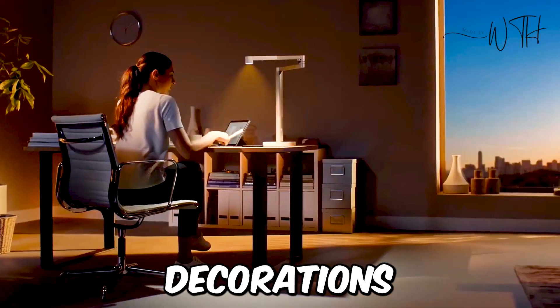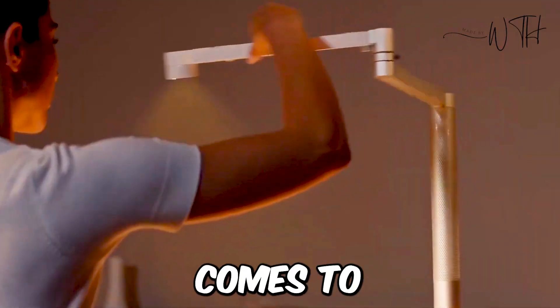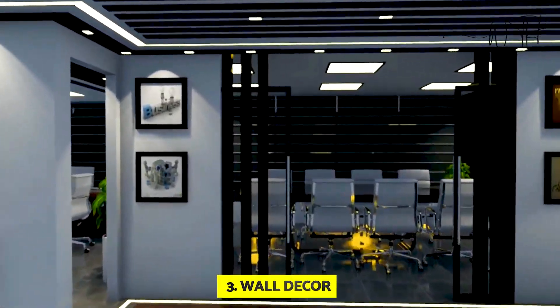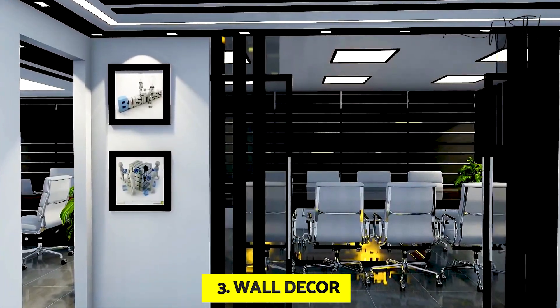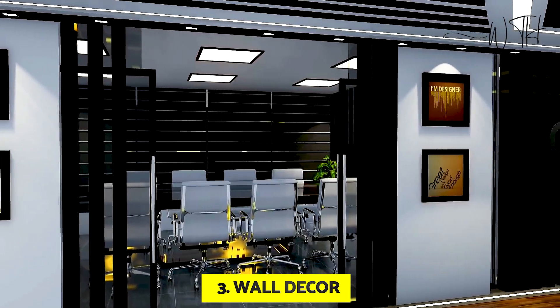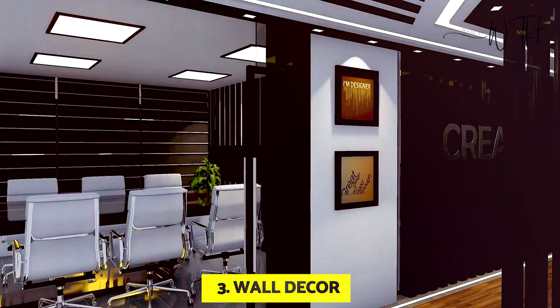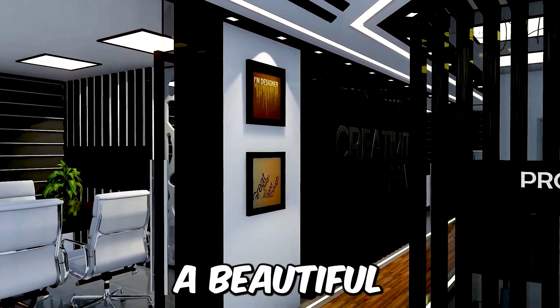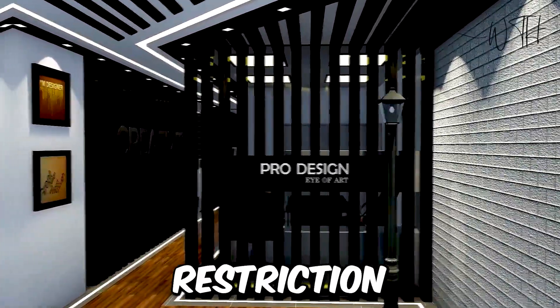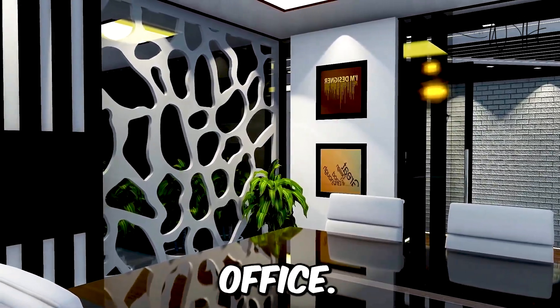At number three, we have wall decor. For practically all home office employees, the question of office decor is difficult. If you're going to spend most of your waking hours in this room, you want it to be a beautiful and inspiring space. However, there is absolutely no restriction on the type of decor you can employ in your home office.